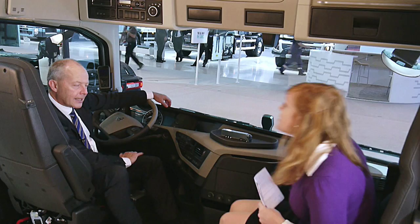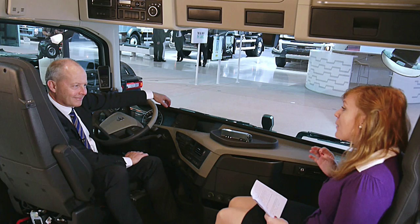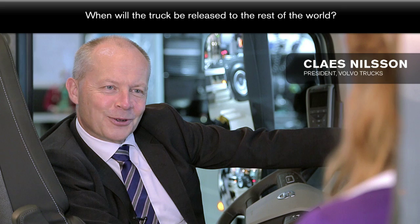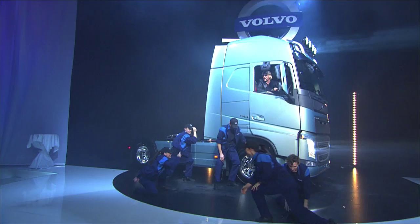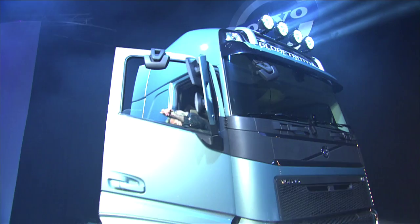Let's jump right into it. The most common question on Volvo Trucks' Facebook page has been: when will this truck be released to the rest of the world and not just Europe? It's a fantastic question, first of all — it shows what a great interest this launch has created. In today's world, everything is global. Obviously, whether you're a customer in Brazil or South Africa or Asia or wherever, this question is quite common.